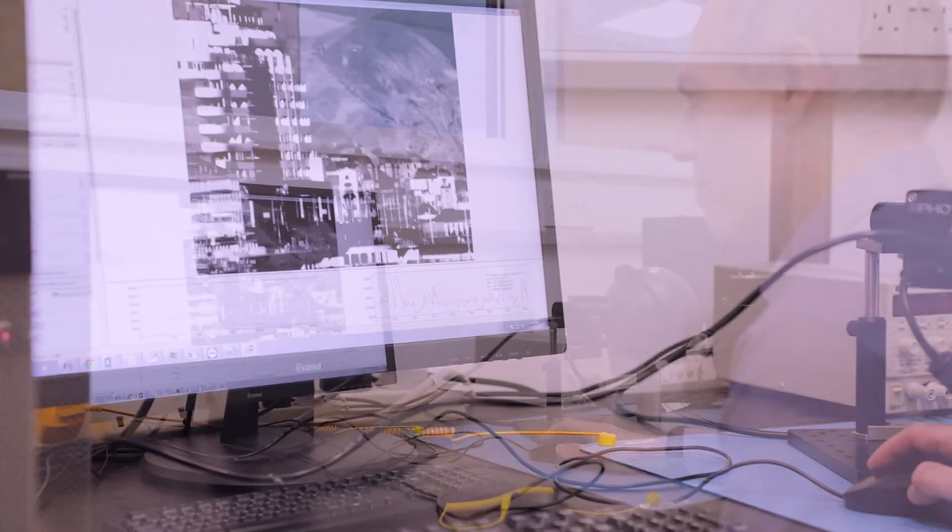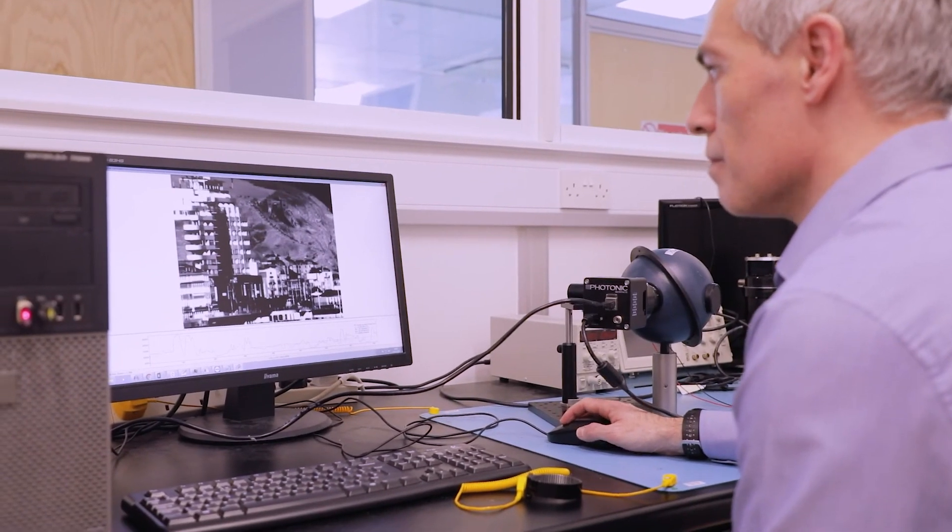We've written all our own software and provide lots of post-processing facilities, so the customer is always presented with the perfect image.